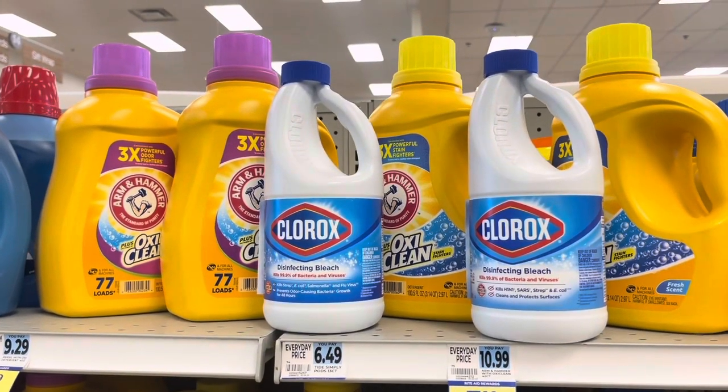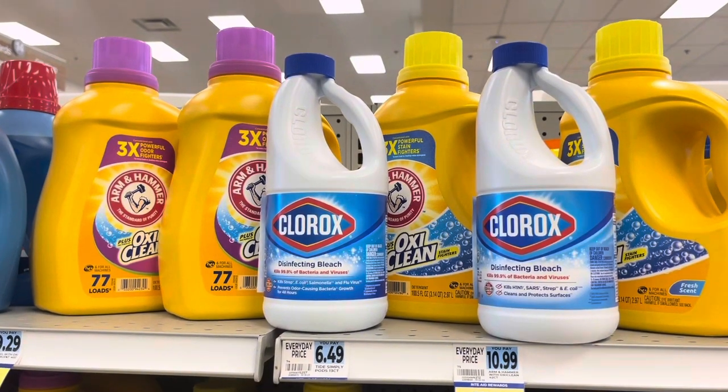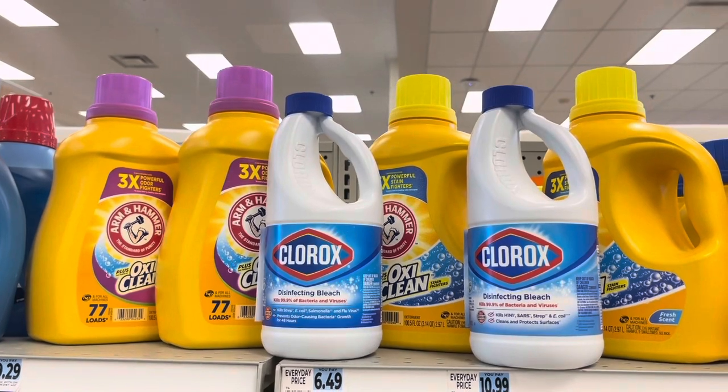Here's everything I'm picking up so that you can see it all together. My total is $41 and some change, so I'm right where I need to be to use the two threshold coupons.